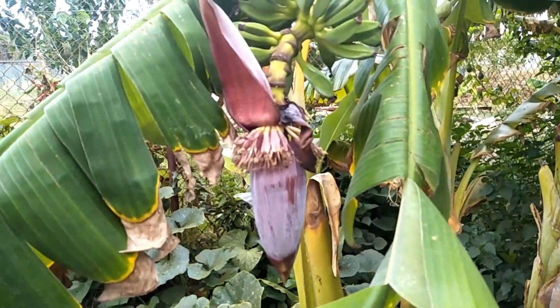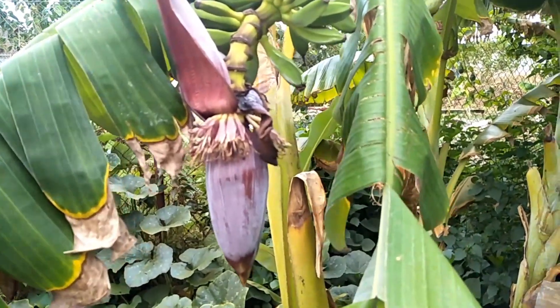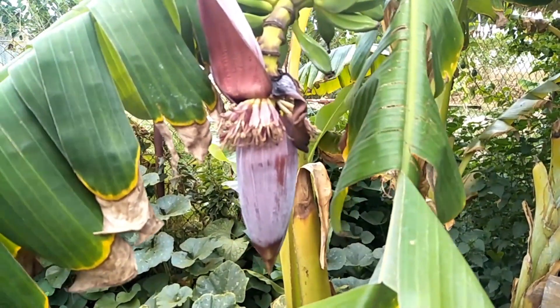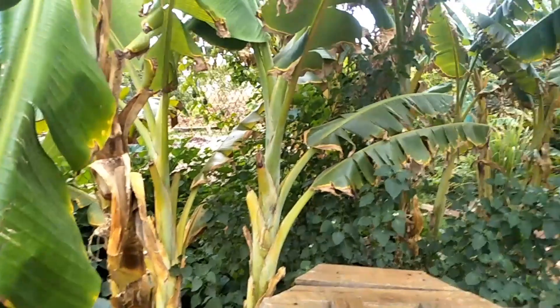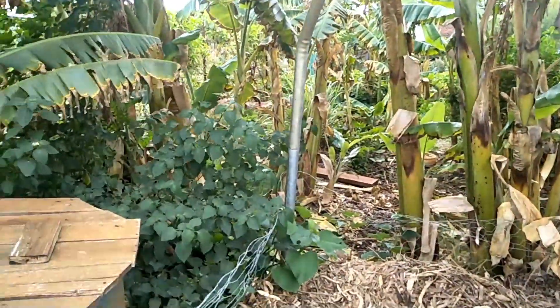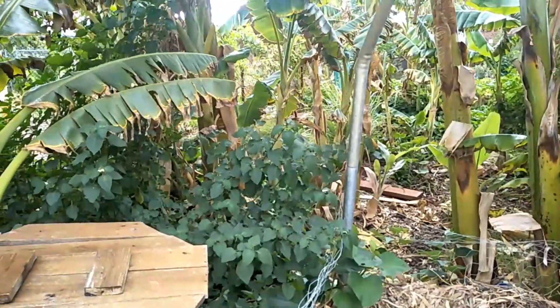My wife says this is the prize jewel of the garden — these banana hearts. She puts them not in a curry but in an Indonesian tumis, and it's just beautiful.